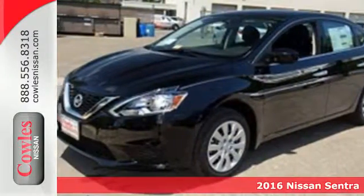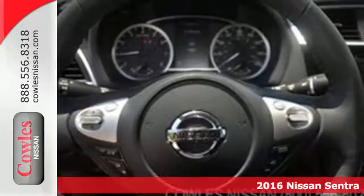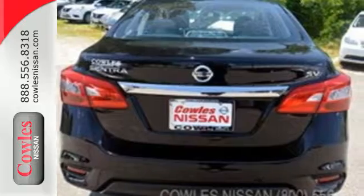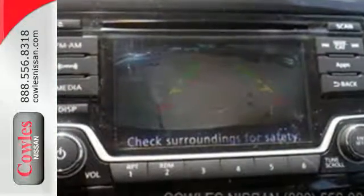Here's a 2016 Nissan Sentra. Empower yourself behind the wheel with more seriously satisfying standard features. The tire pressure monitoring system, vehicle dynamic control with traction control system, and a 1.8 liter engine provide continuous safety and efficiency.